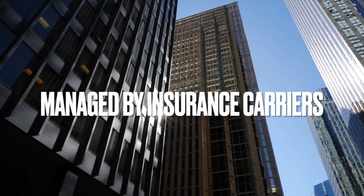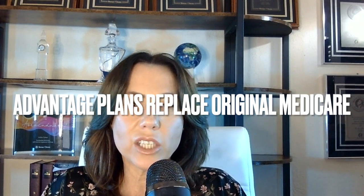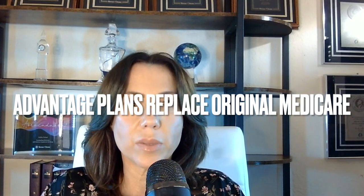Medicare Advantage plans, also known as Part C, are managed and offered by private insurance companies. They are usually big national carriers, though sometimes they can be small regionalized carriers. It is a replacement for your original Medicare Part A and Part B. When we write a Medicare Advantage plan, we have to make sure that your doctors and your hospitals are in network. That is the biggest thing that people don't understand when they first start on Medicare.